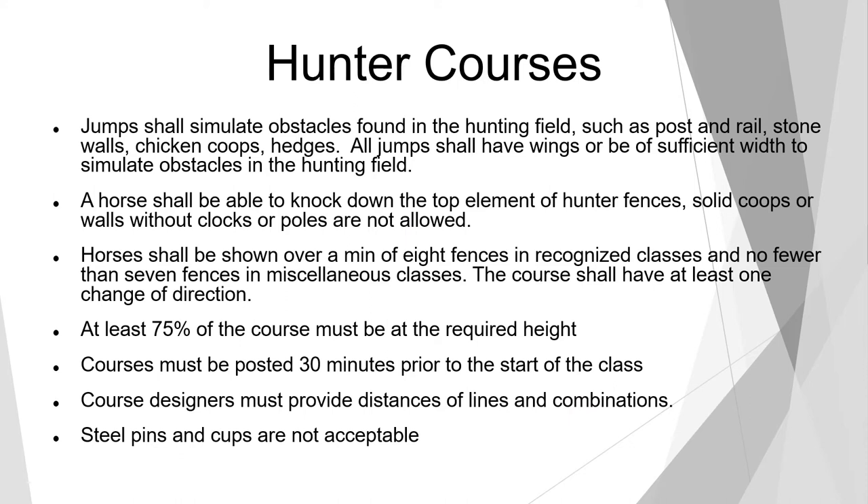Now we'll move on to the hunter courses. Jumps shall simulate obstacles found in the hunting field such as post and rails, stone walls, chicken coops, and hedges. All jumps shall have wings or be of sufficient width. A horse shall be able to knock down the top element of hunter fences. Solid coops or walls without blocks or poles are not allowed. Horses shall be shown over a minimum of eight fences in recognized classes and no fewer than seven in miscellaneous classes. The course must have at least one change of direction, and at least 75% of the course must be at the required height. Courses must be posted 30 minutes prior to start. Course designers must provide distances of lines and combinations, and steel pins and cups are not acceptable — plastic cups and pins or the keyhole breakaway system must be used.